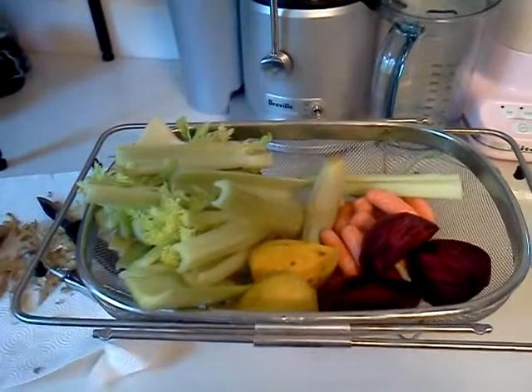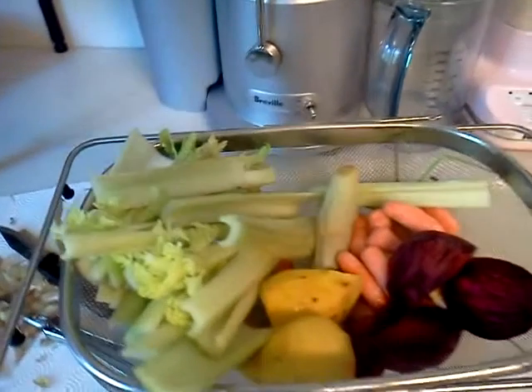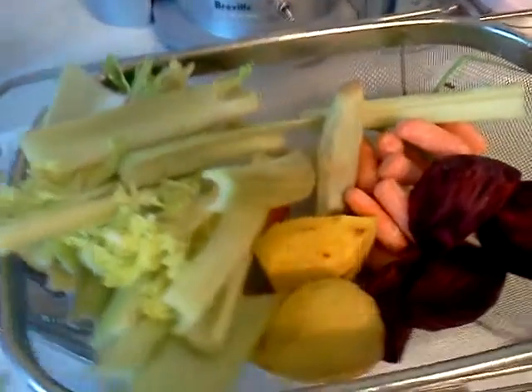Hey friends, Susan Cain here. Just wanted to share with you today's Jutherific recipe.